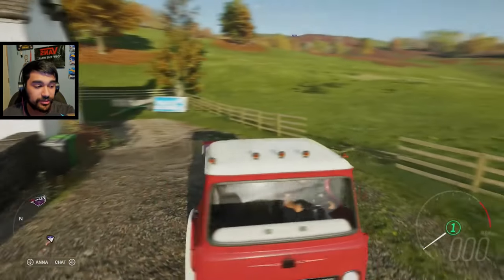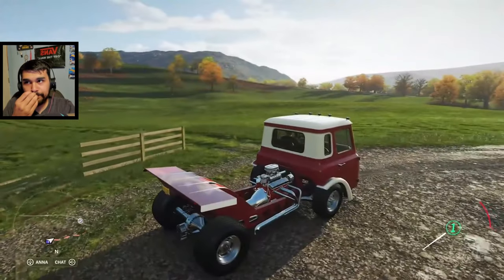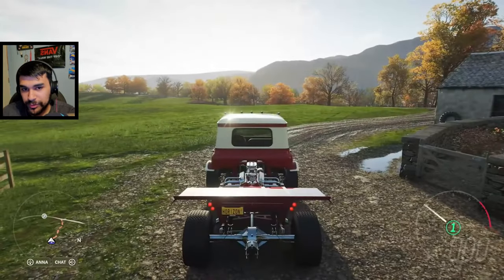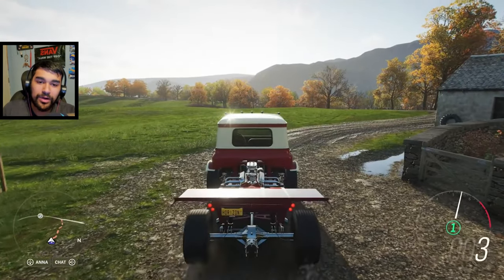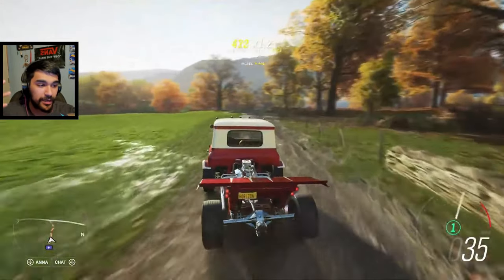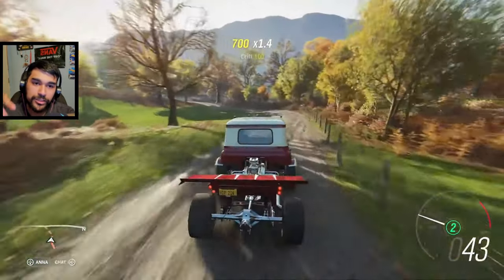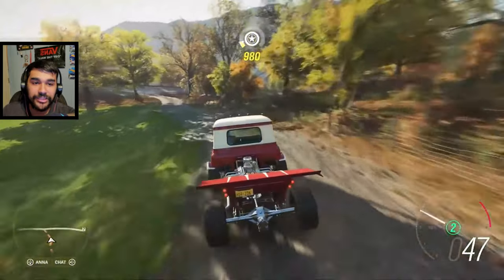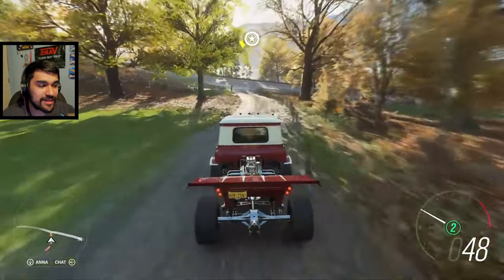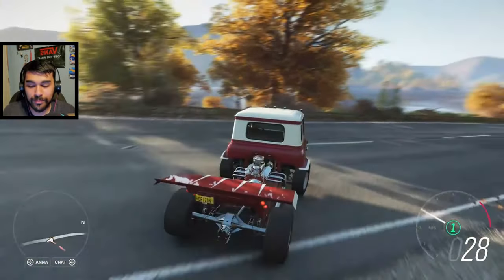The next truck is an International Harvester. This thing actually started its life as a semi-truck. It was built and completed in three months according to the stream. It is powered by a blown supercharged small-block Chevy V8, and this is the other car in the Hot Wheels pack I'm most excited for — one of the main reasons I'm getting the Hot Wheels car pack.